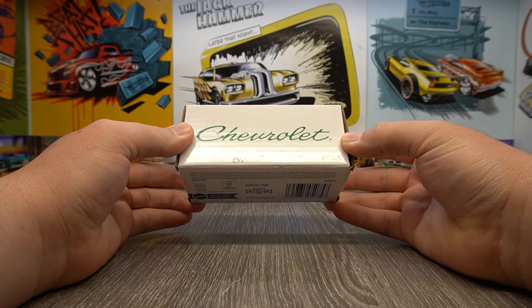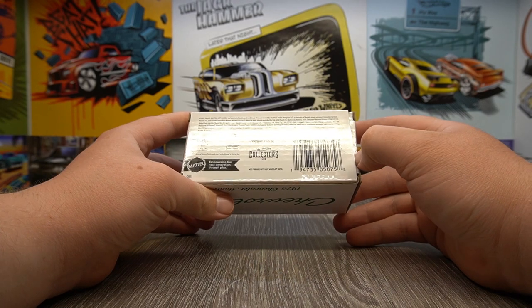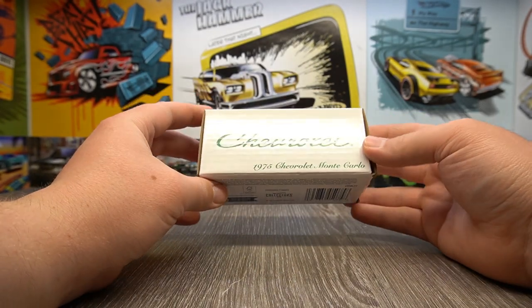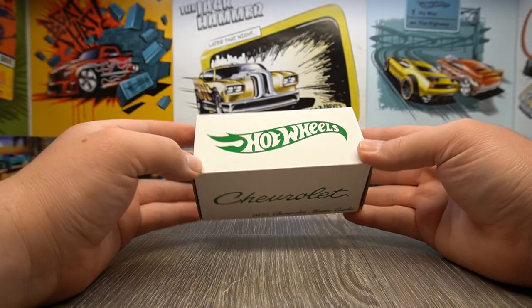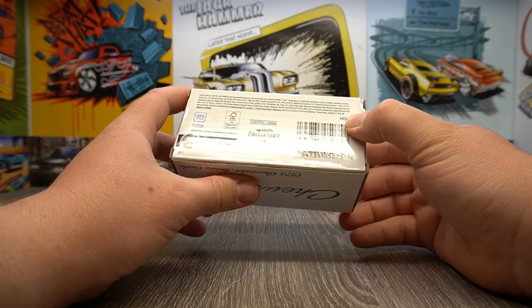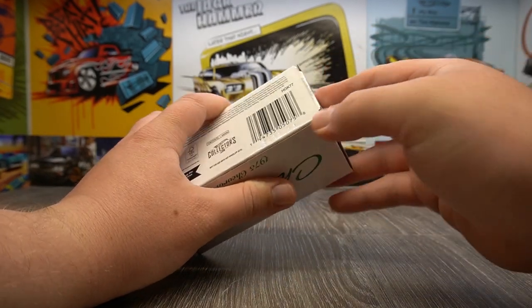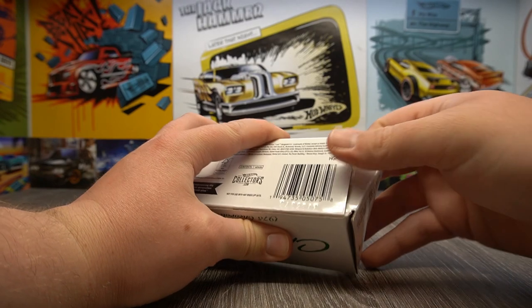You've all seen the thumbnail so you all know it's a 1975 Chevrolet Monte Carlo. So this is the outer box. We've got the white with the green on the box there and the lovely wonderful font. Hot Wheels Collectors.